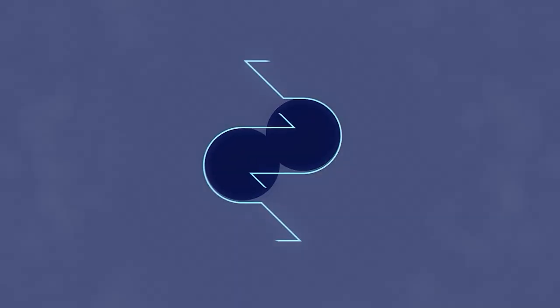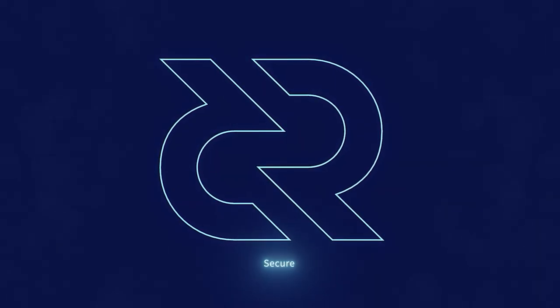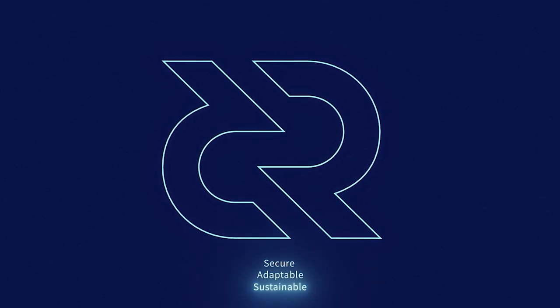Thanks for watching this Decred recap. Be sure to check out Decred.org to learn more about the project. Decred is secure, adaptable, and sustainable. Learn more at Decred.org.